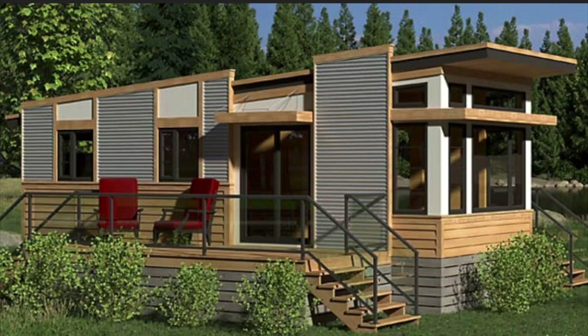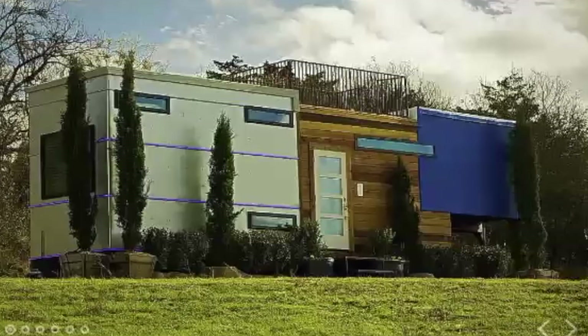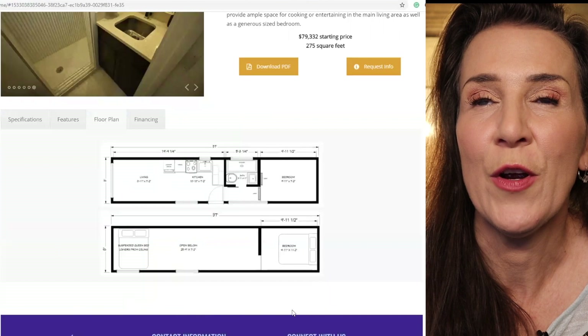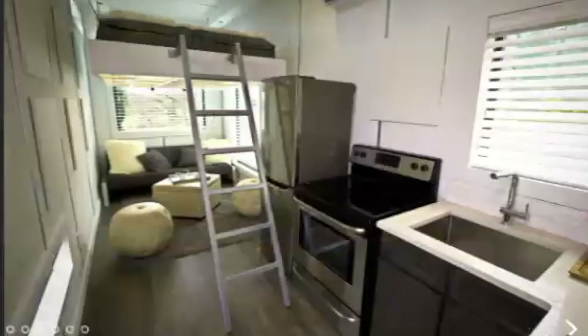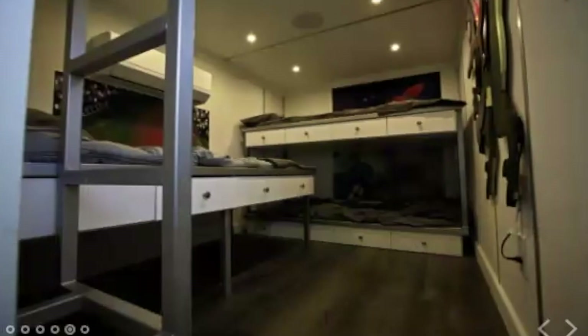Next we'll be looking at homes by Utopia Homes out of Wisconsin. This one is a 275 square foot home — those are truly ahead of their time. Here's the floor plan that shows everything they put in there to make the space very usable. It's 275 square feet with vaulted ceilings, a loft area, and even has an off-the-grid option. The floor plan was carefully designed to provide ample space for cooking or entertaining.